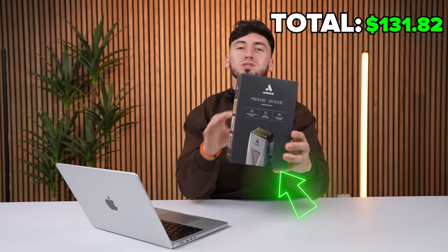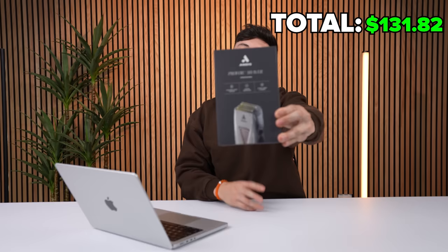Next up we have the Andis shaver. If you were barbering around 7 to 10 years ago, you know this right here — the only shaver in the market that everybody was copping. Everybody was like the Andis shaver is the best. This right here is iconic. $12.97 — let's add it to the cart.